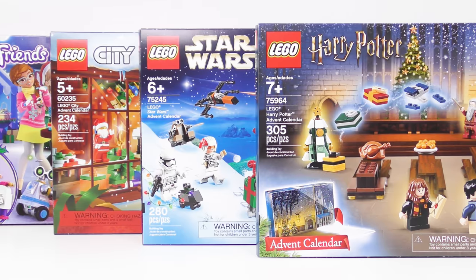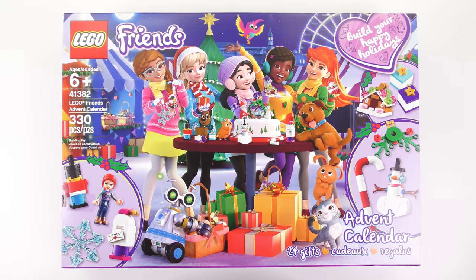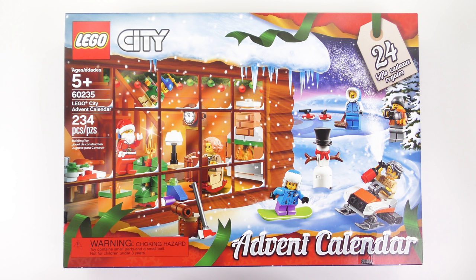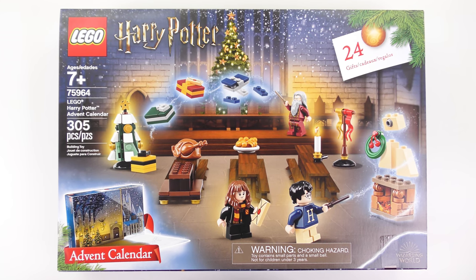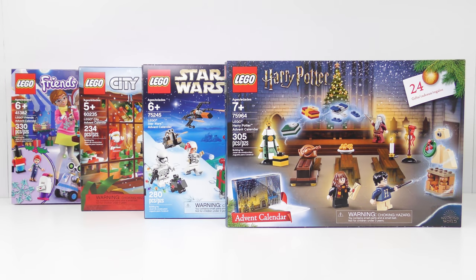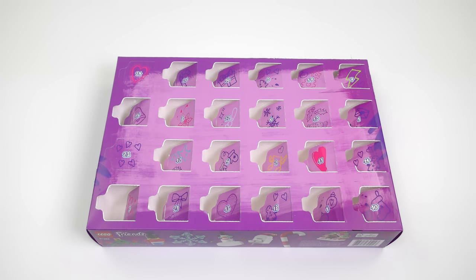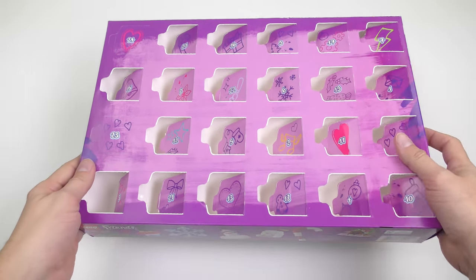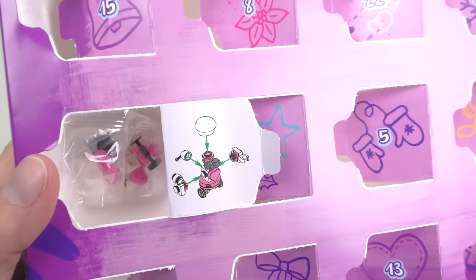So how do things stand on the leaderboard as we prepare to open the penultimate doors? We have a tie for third and last place with LEGO Friends on 50 points and LEGO City also on 50 points. LEGO Star Wars with 58 points is catching up to Harry Potter, but Harry Potter remains in the lead with a four point advantage and 62 points. With four more doors and ten new points to award everything could change. So for Monday the 23rd of December we're going to start out with LEGO Friends — let's open up this door to see what we've got today.